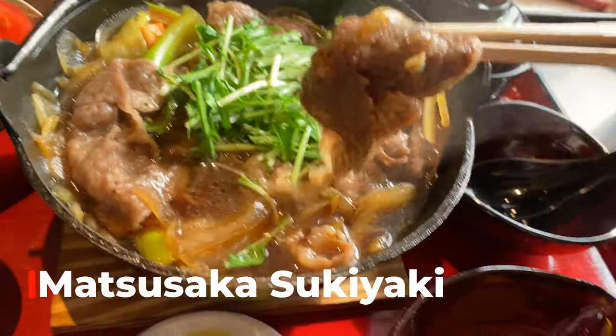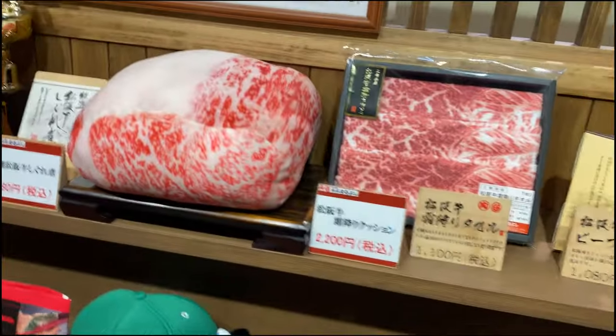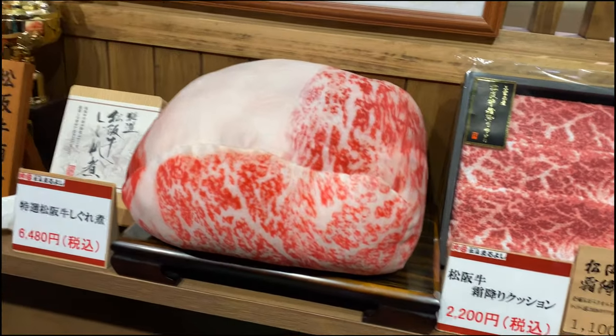I made all my relatives cringe with the raw egg — but I love it. They had meat towels and meat cushions among other souvenirs.